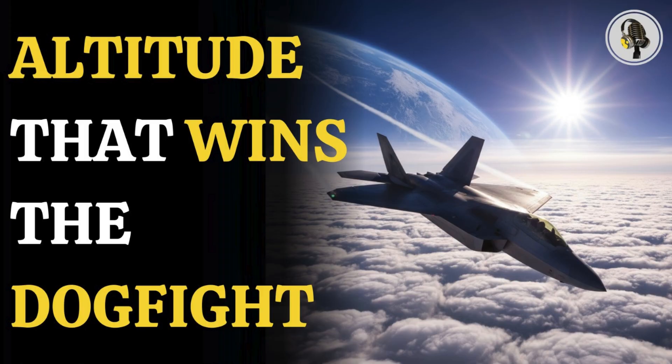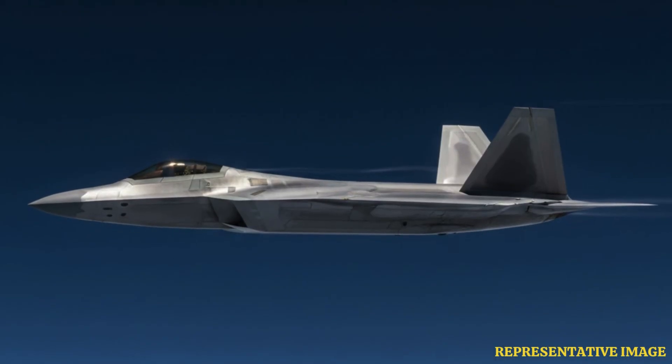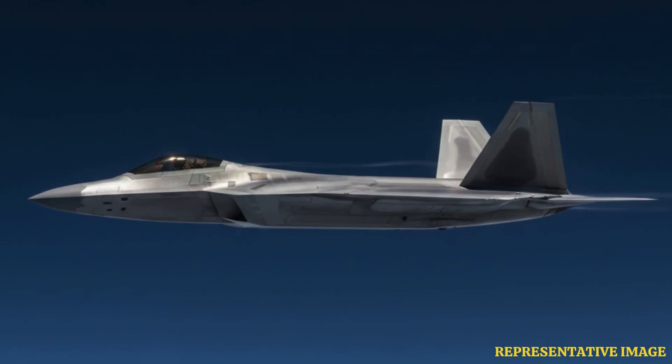In this episode, we explore how altitude shapes fighter jet performance — as high skies offer faster speeds, longer range, and superior radar reach, while low-level flight delivers raw acceleration, sharp maneuvers, and stealthy terrain-hugging tactics that pilots tactically switch between in combat.